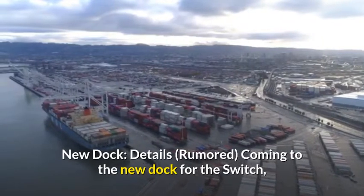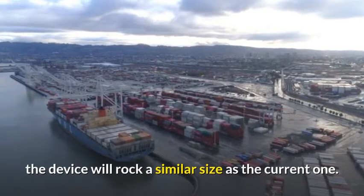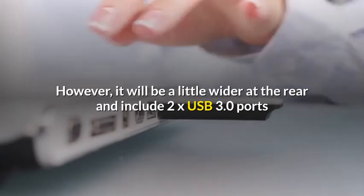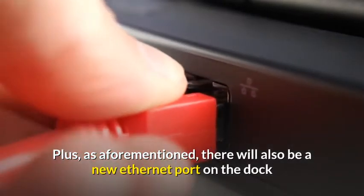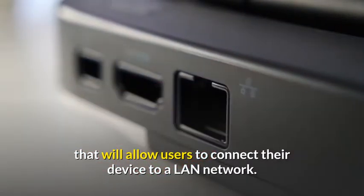New dock details: Coming to the new dock for the Switch, the device will be a similar size as the current one. However, it will be a little wider at the rear and include 2x USB 3.0 ports that are faster than the USB 2.0 ports on the current device. Plus, there will also be a new Ethernet port on the dock that will allow users to connect their device to a LAN network.